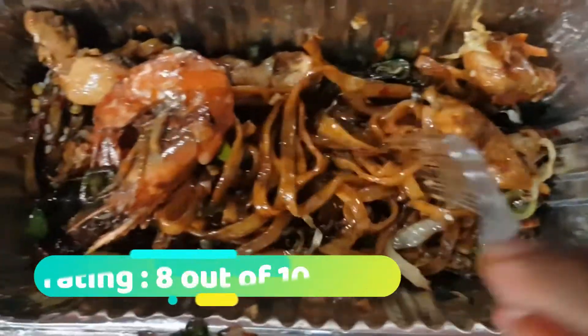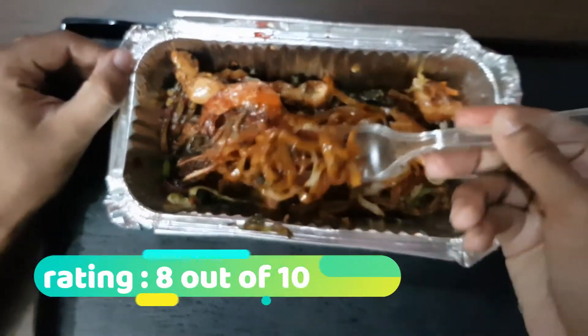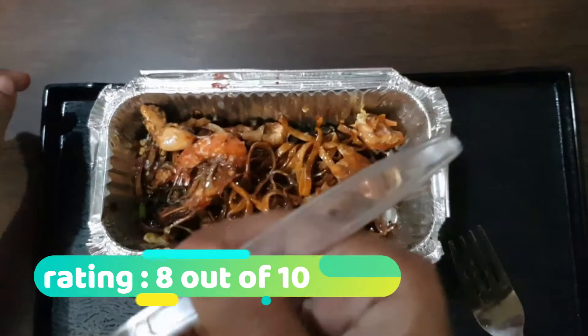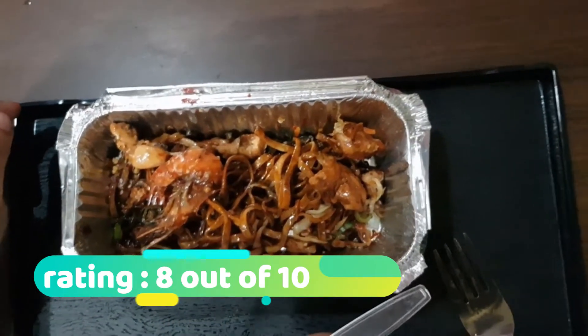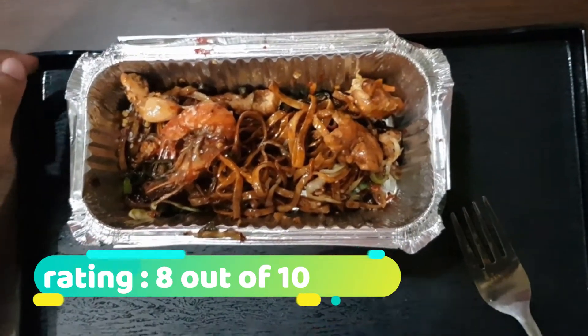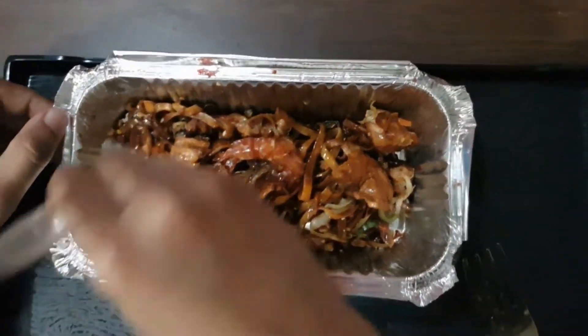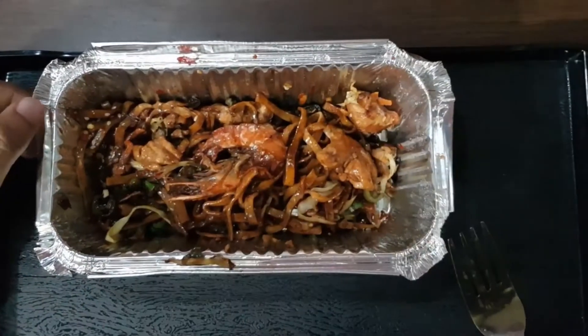My personal rating is 10 out of 8. If you want to try something different, you can try these noodles. Please comment and recommend restaurants and food item names for the next unboxing video.